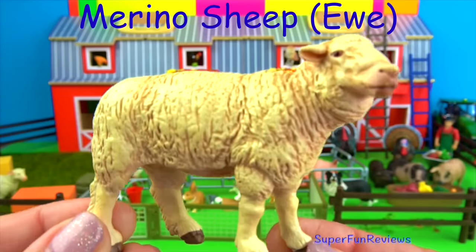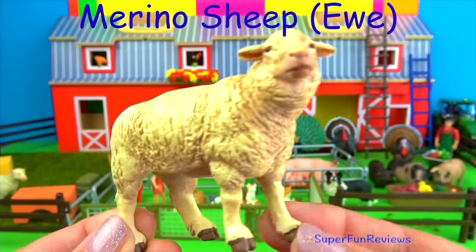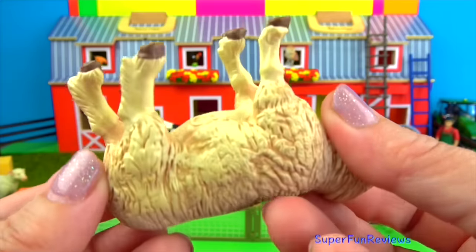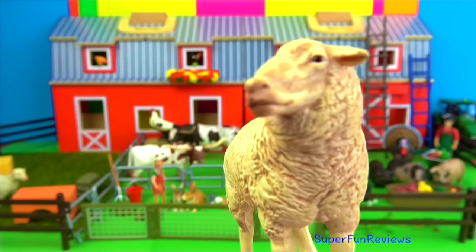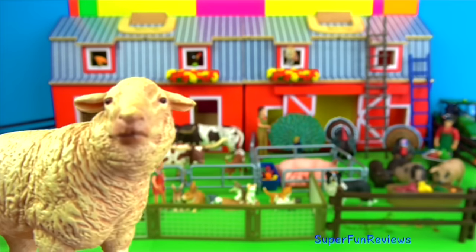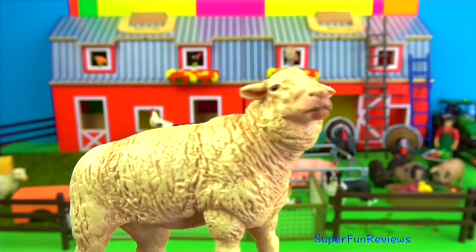A female sheep is called a ewe. The merino sheep originated in Spain and are known for their fine, high-quality wool. The wool coat on a merino sheep needs to be sheared at least once a year. Merino wool is finely crimped and soft. Wool is a natural fibre and clothes made from wool are fire resistant. Woolen clothes also stay cool in summer and warm in winter.